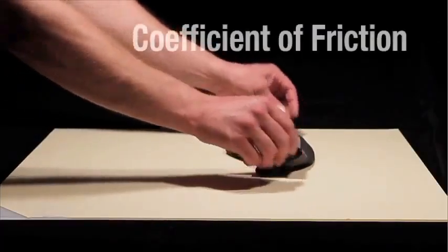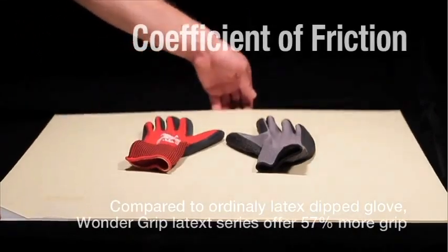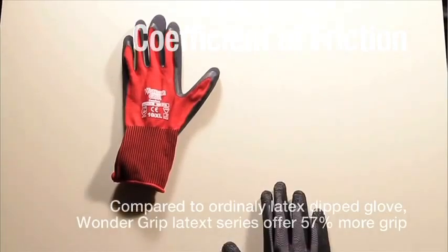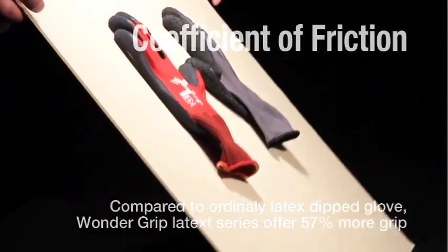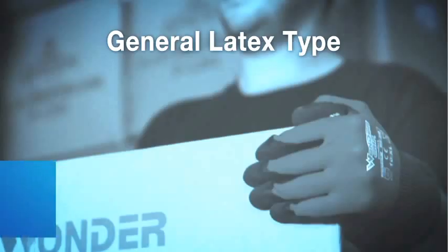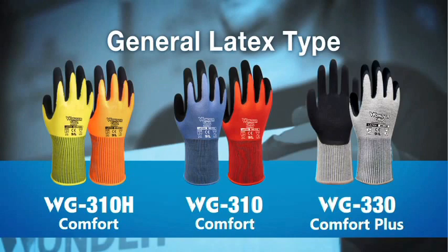Comparative testing has proved that, compared to traditional latex-coated gloves, our latex series offers 57% more grip in dry conditions. This effective grip reduces users' hand fatigue by 57%. There are three types of comfort glove from our general latex lineup.